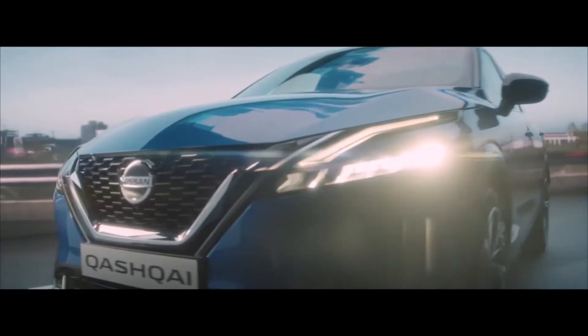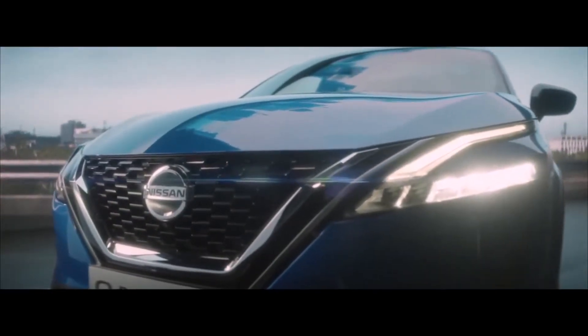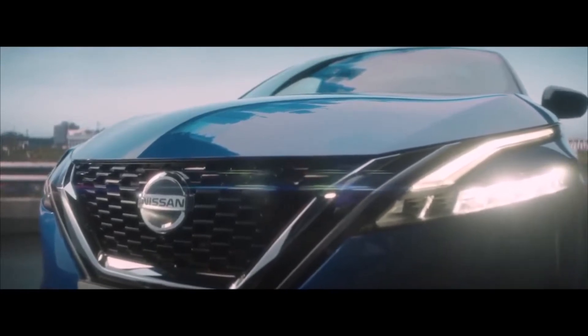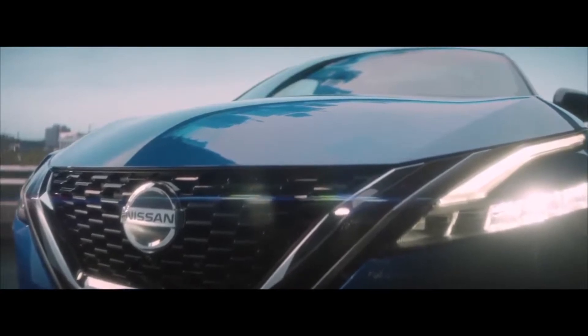Nissan's V-Motion grille has evolved to include chrome and satin chrome to emphasise its precision. The advanced matrix headlights are thinner and echo the rear lights — we describe them as boomerang lights.